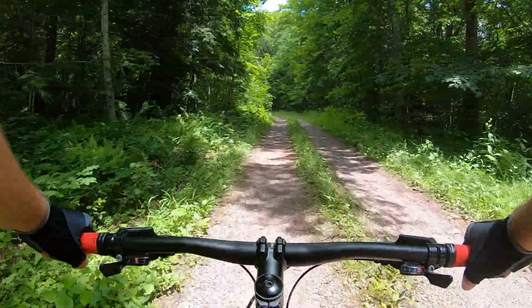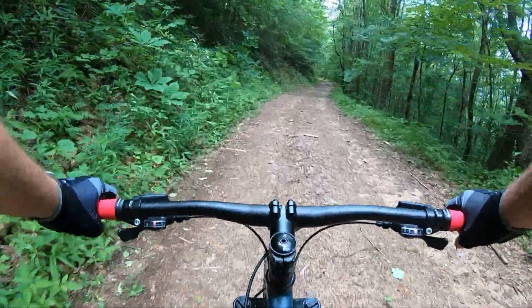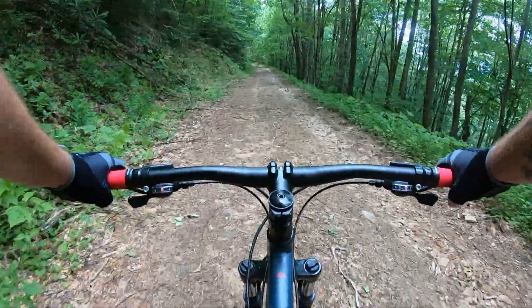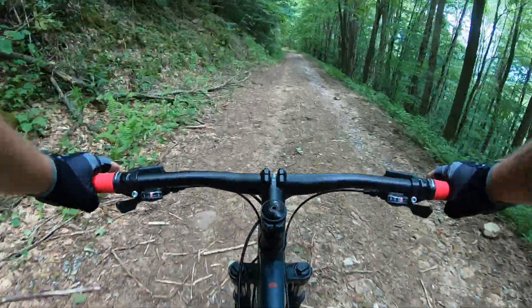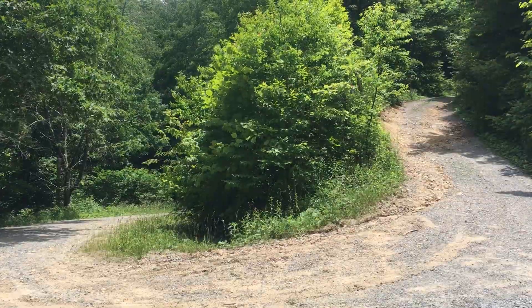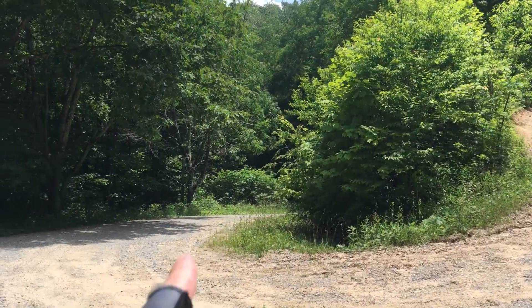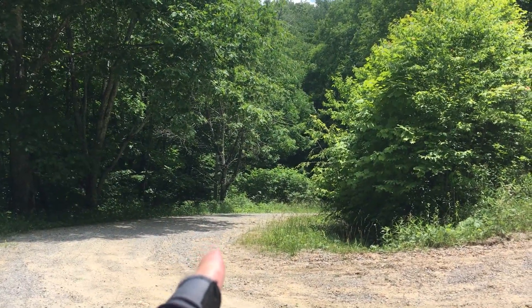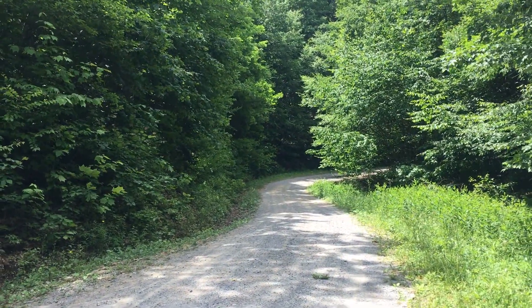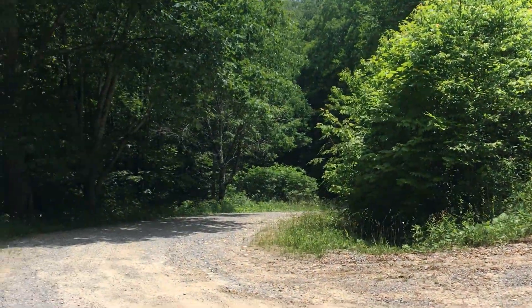Now we're going to take this road down the north slope of the mountain — probably drop 700 or 800 feet in elevation. Gravity is doing all the work here, but I don't want to get too fast. I could potentially meet horses or even a vehicle on this road, so I have to stay alert. Check out that hairpin curve — we just came from down there. The road continues in that direction out towards Skulls Gap and Horseshoe Bend, but we're headed this way.